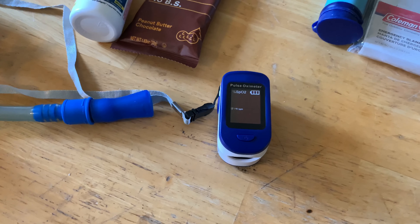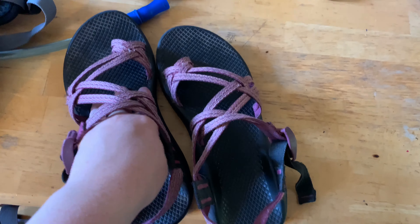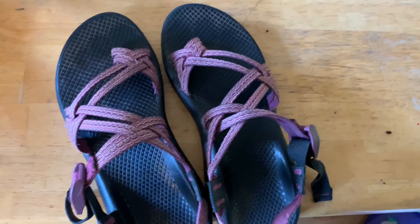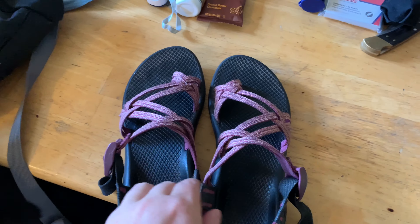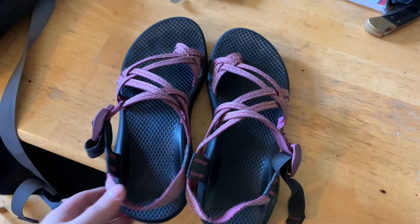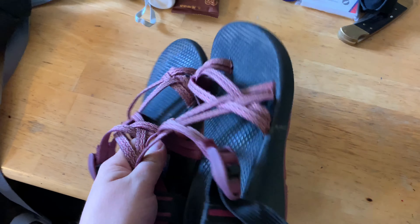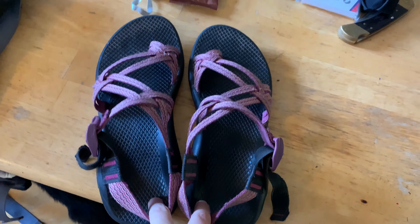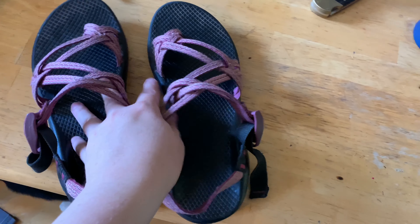I actually drive to most of my hikes in sandals. Driving in your hiking shoes is fine, but it does put extra wear on the arches because you're pushing down on the pedals and they're not made for that kind of wear. My suggestion is to wear sandals while driving, and then when you're done hiking it's going to feel really good to take off your shoes and put on sandals to relax your feet — especially if it's hot.